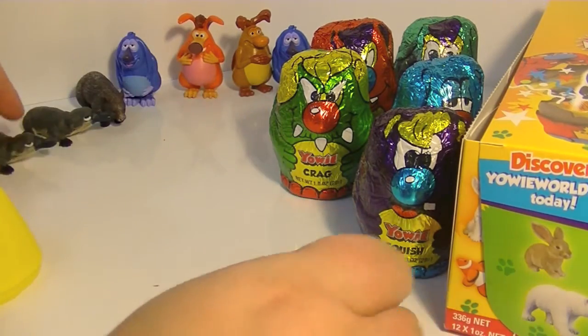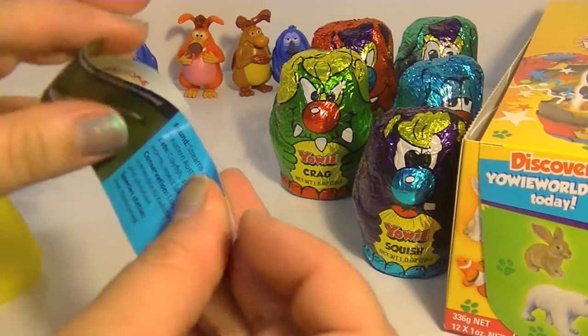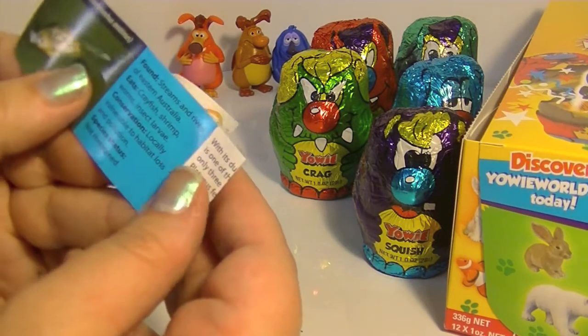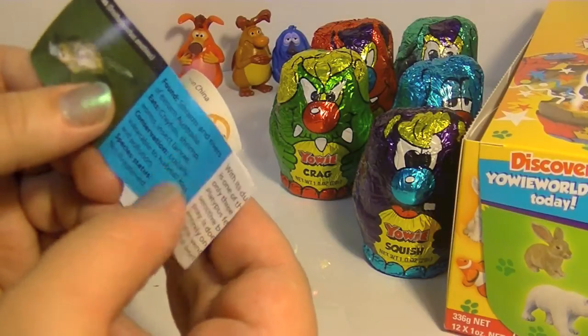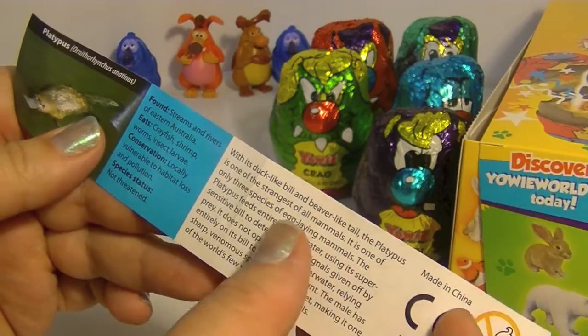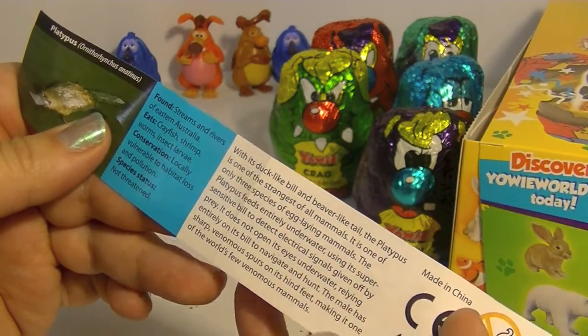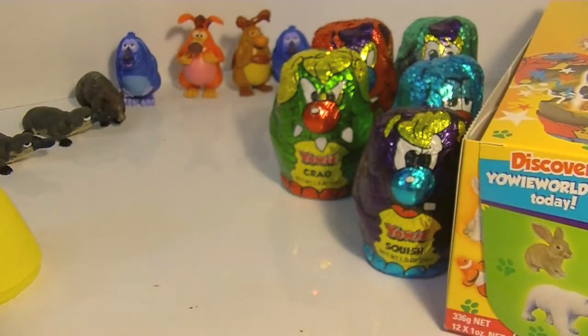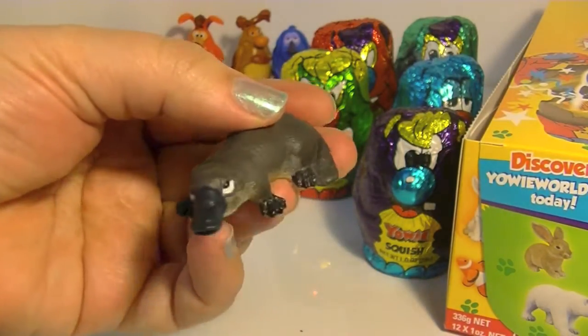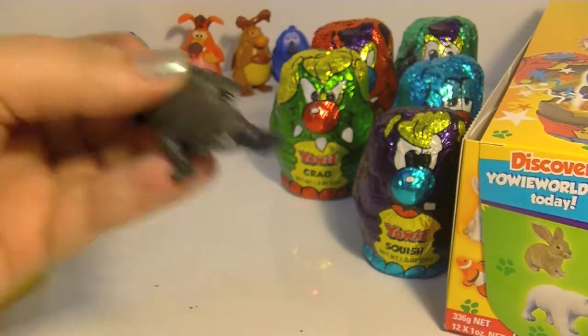That's funny — twinsies! Let's see something about a platypus. They are found in streams and rivers of Eastern Australia, and they are not a threatened species, which is nice. They have a duckbill and a beaver-like tail — they are pretty kooky looking. They live in Australia, and I think I've seen platypuses at the zoos here, and they're pretty cute. You're a cool dude — even though you look kind of weird, you're still pretty awesome.